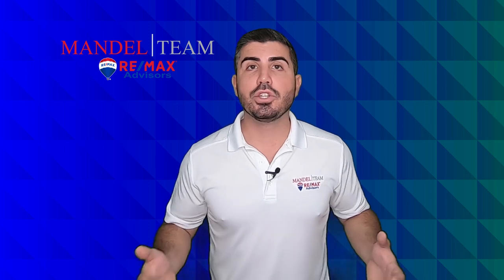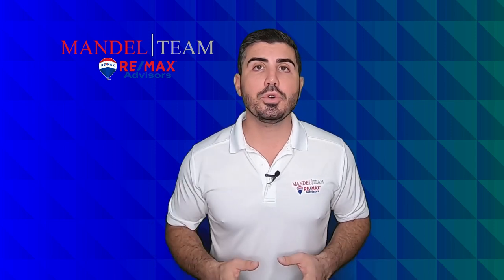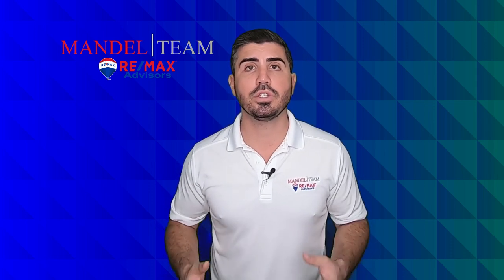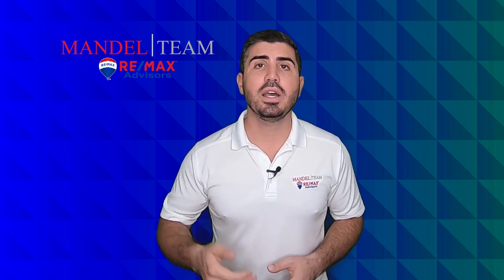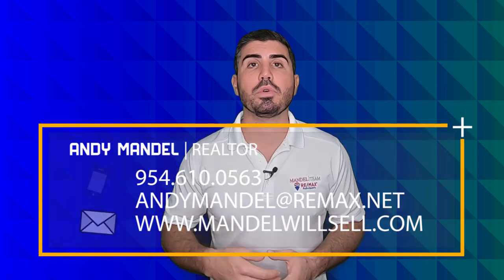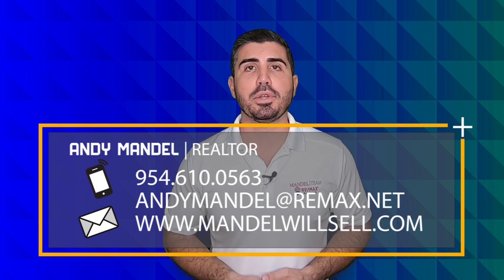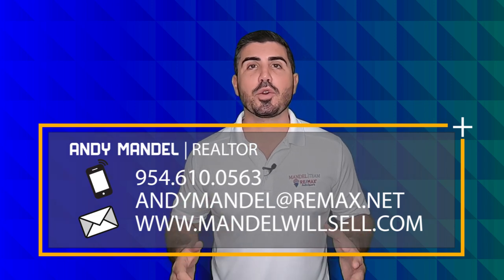We always say the agent you work with matters, the lender you work with matters. So if you're thinking about buying a home in South Florida and you need a good recommendation for a great lender, or if you just have any questions on any of these contract changes, give us a call, shoot us a text or send us an email. We'd be more than happy to explain it to you and tell you why we recommend working with the people that we do. Thanks for tuning in. We got your back when moving in South Florida.